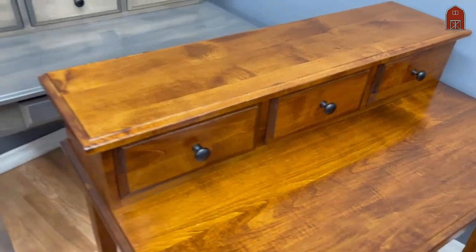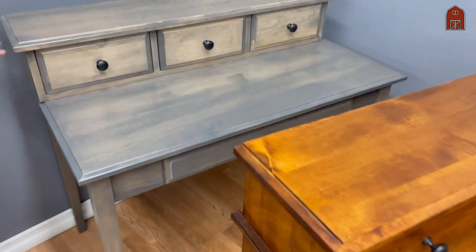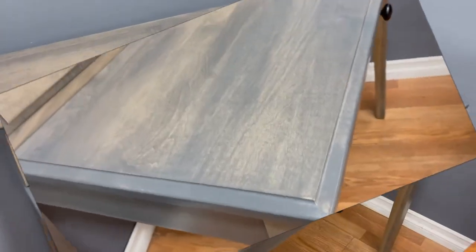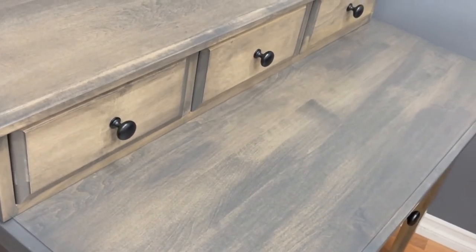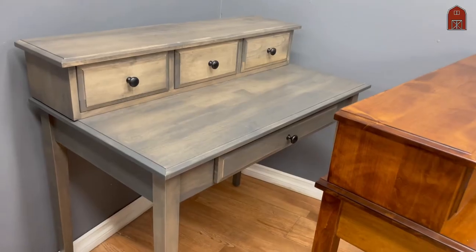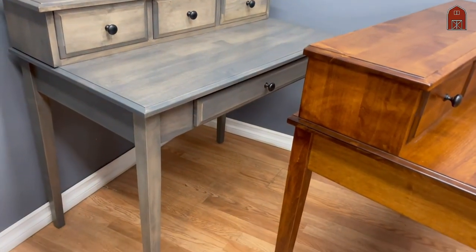And this is the same thing in solid maple in our gray finish. Very up-to-date design. You can come in and see these in our store anytime — hope to see you soon.